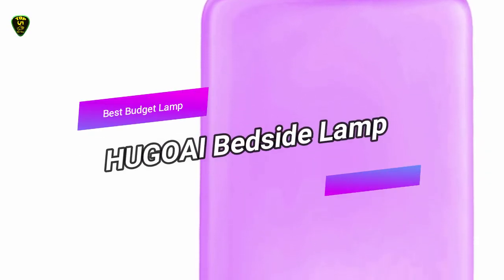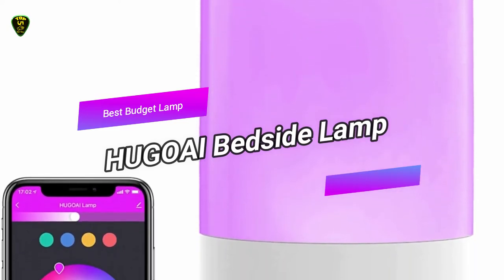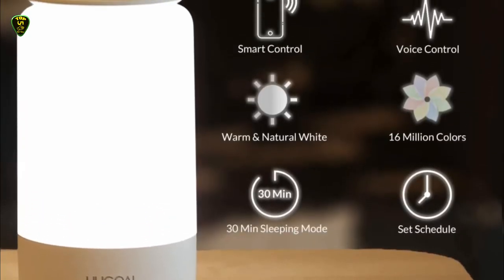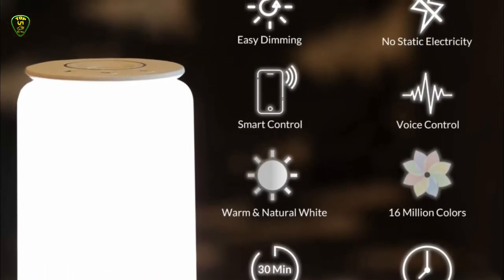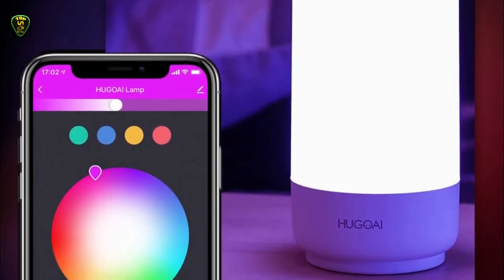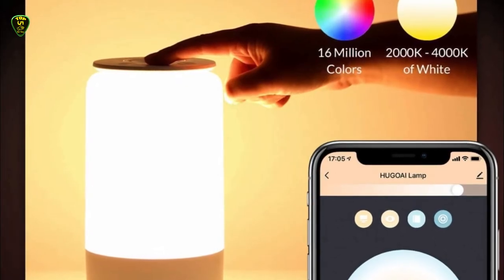In third place, we have the Hugo iBedside Lamp, also known as the best budget lamp you can find on the market in 2021. Smart lamps can certainly be expensive, so if you're in the market for a solid budget option, check out the Hugo iBedside Lamp. It doesn't have the brand name recognition of the other devices on this list, but it has a lot of the same smart features like remote control, dimming features, and millions of customizable colors.